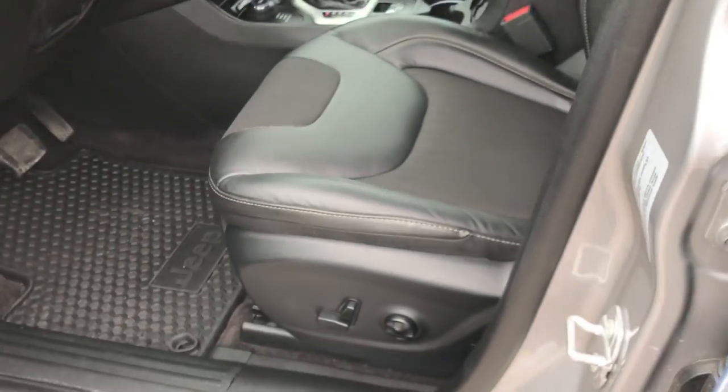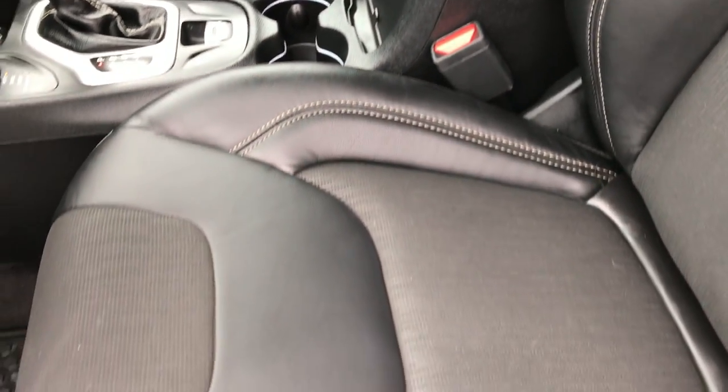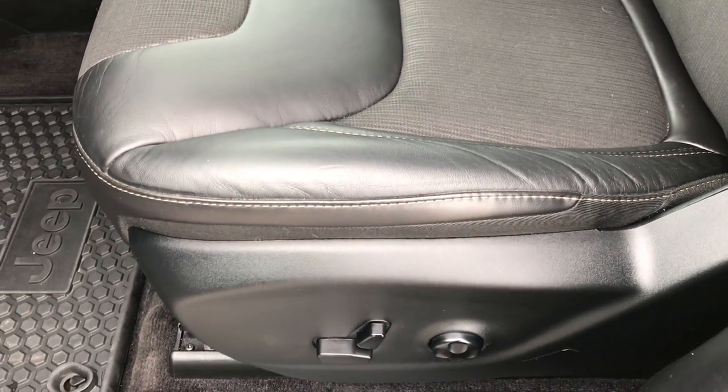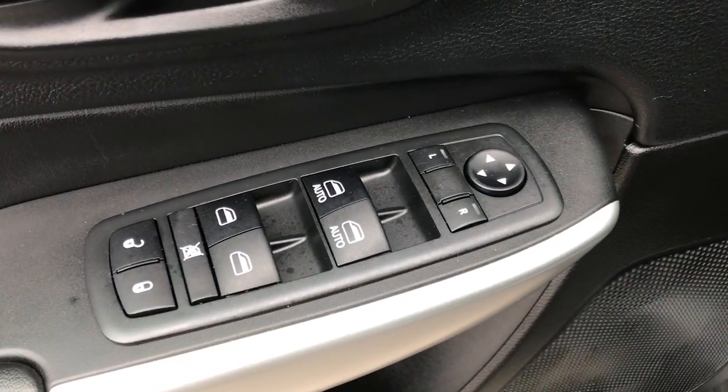Inside, the Latitude Plus package gives you the black cloth and leather mesh interior — no rips or tears on these seats. Both of these seats are heated. You get a power driver seat with lumbar. Factory all-weather floor mats are part of the cold-weather group. Power windows, power locks, and power mirrors. This one does have auto headlamps.